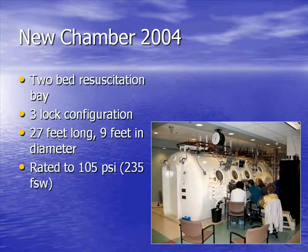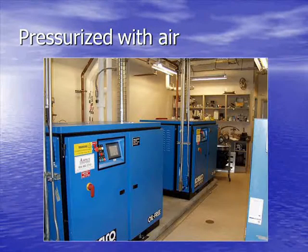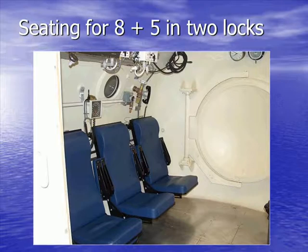There are actually two treatment locks. One is fully commissioned and being used. The second treatment lock is not fully commissioned but would not require much to commission it. The chamber is rated to 105 psi, which is 237 feet of seawater. Being a multi-place chamber, it's pressurized with air, not oxygen, using two large low-pressure oil-free compressors. The main treatment lock will seat eight persons — seven patients and one tender — and the smaller lock, which would be the research lock, has capacity for five.